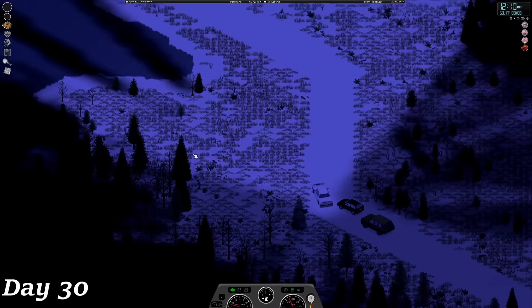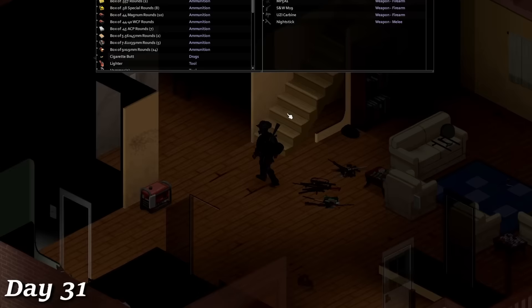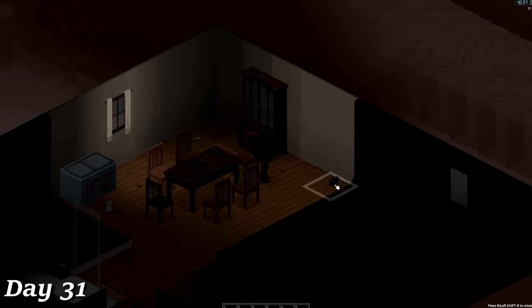I made it back to my safe house early in the morning of day 31 and dumped all the guns and ammo on the floor before knocking out. The following day, I woke up late in the afternoon, so I spent the day organizing all the guns and ammo. While talking with some members in the discord, I was made aware that there is an easy mode and a hard mode for Cryogenic Winter. Apparently I've been playing on easy mode, which explains why I'm still able to function outside with a normal hoodie and jacket. So I tweaked the settings and enabled hard mode.